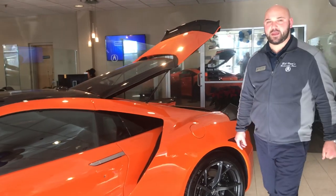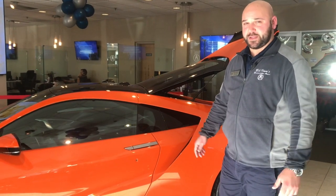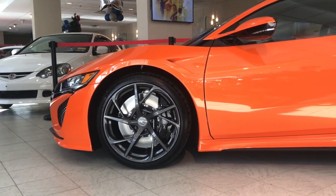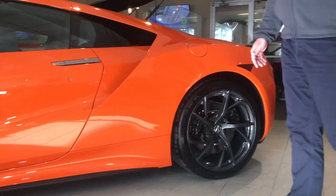Hi folks, how are you? My name is Adam, I'm one of the sales managers and the NSX specialist here at Bill Vince's Bridgewater Acura. Just wanted to take a couple of moments to show off our beautiful 2019 Acura NSX. This vehicle here is pictured in thermal orange and is one of the very few 2019 models in production.